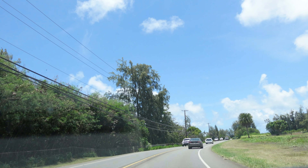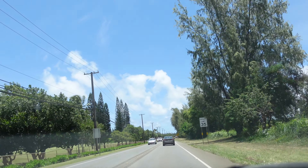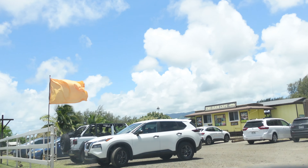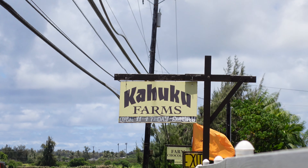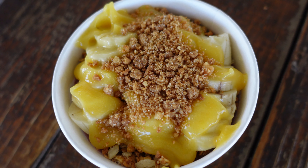Now I'm heading to Kahuku Farms, which is known for their fresh fruit, and they're also famous for their acai bowls. It's time to try our acai bowl. It's filled with acai mixed berries, and it's topped with apple banana, granola, and a little bit of lilikoi butter. Let's go ahead and give this a taste.